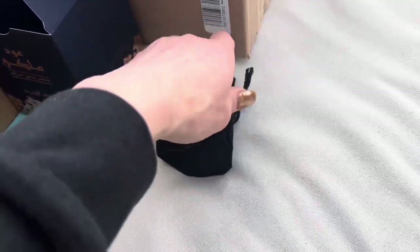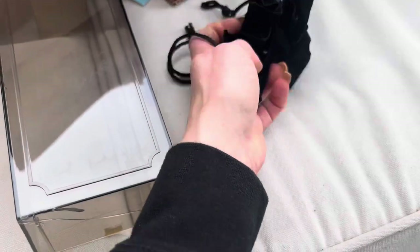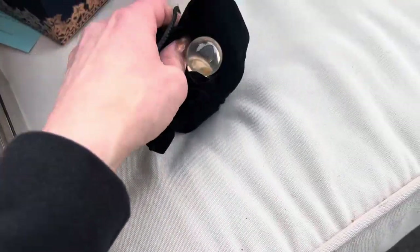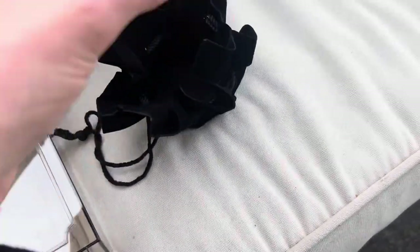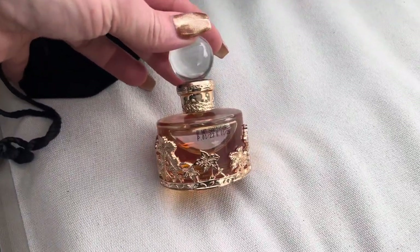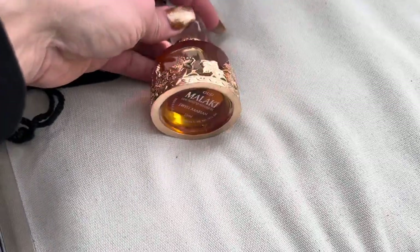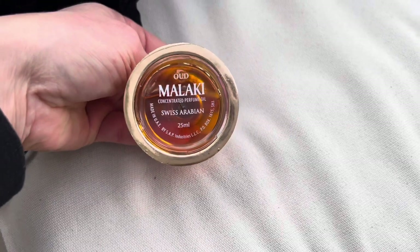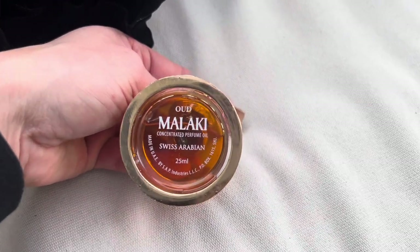I think this might be geared towards men, but I'm not sure. I can't remember — this fragrance is from SwissArabia. This one's gold; this is the only gold one I've seen of these fragrances. This is a different style bottle. What's it called? Oud Malakai — yes, Oud Malakai.